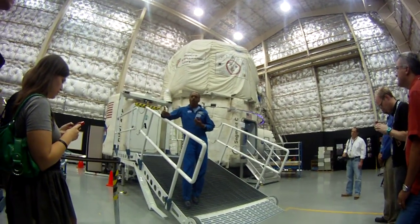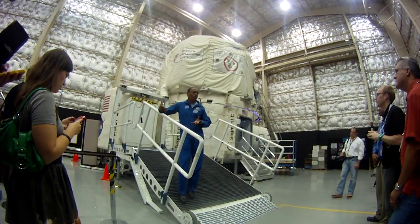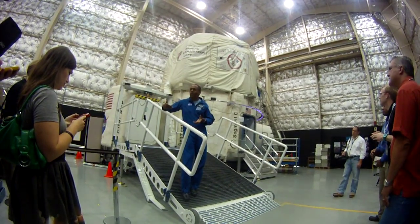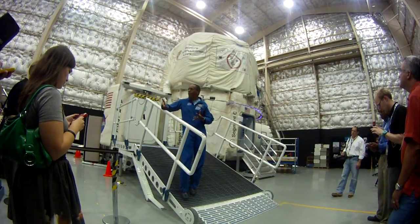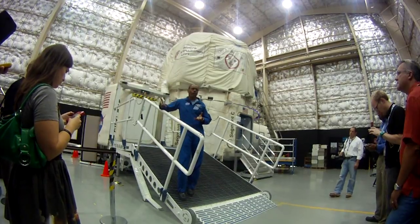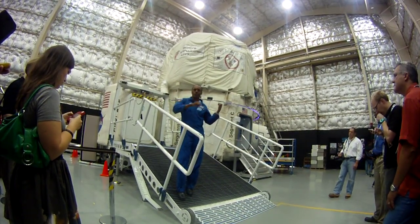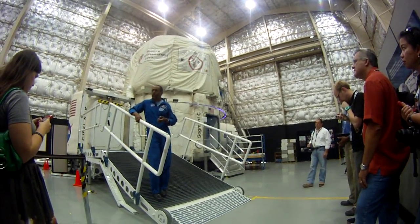When we define those requirements, all the people who design subsystems — power systems, life support systems, communication systems — come to us and ask what they have to build: how much power does our transmitter need, how much air does our life support have to scrub, how much water do you need? We give all those requirements to them, they build prototypes, we test them here, and then we have a good concept for a habitation system.